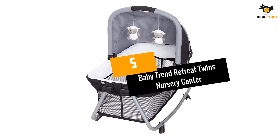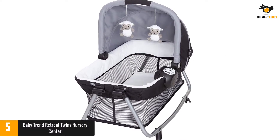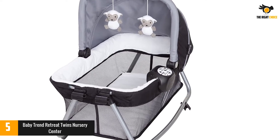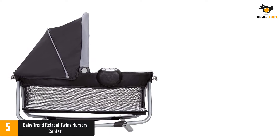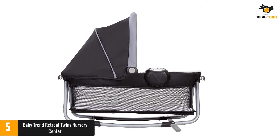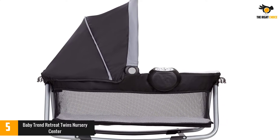At number 5: Baby Trend Retreat Twins Nursery Center. For those early months of twindom, this double bassinet will help you keep an eye on those littles. The bassinets are removable, have a carrying handle, and are rated for newborns to 3 months or up to 15 pounds, while the play yard can be used until babies are 30 pounds or 35 inches tall. An attached organizer keeps diapers, wipes, and other changing necessities on hand.